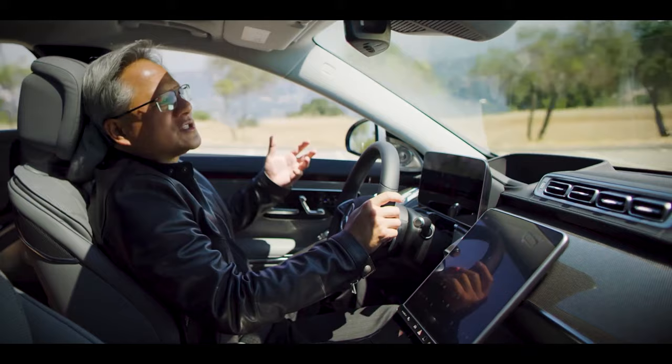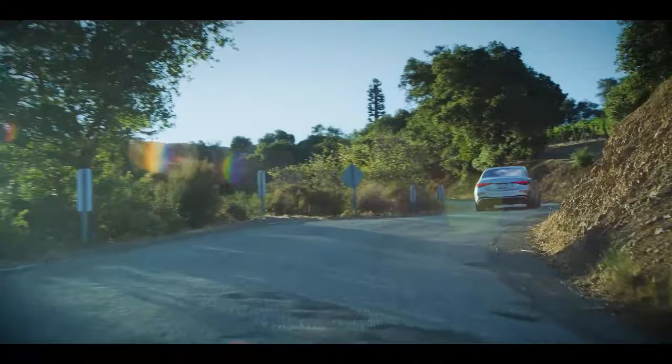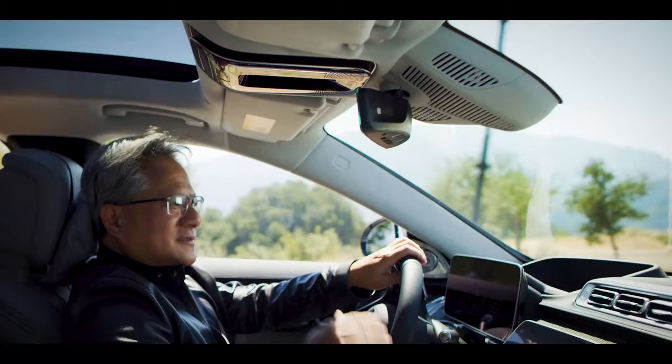There's more computing power packed into this car than any car ever — three powerful computer chips with Nvidia GPUs. I've been a gamer since I was a kid, so I still appreciate visually stunning graphics. My cluster is 3D — you can literally look right through the display. And this OLED display is like moving print, it's really quite amazing. The car can sense you and see you, so when you gesture you're like Tony Stark — just wave and you can control things.